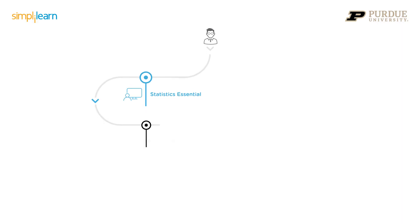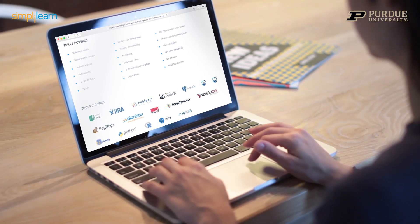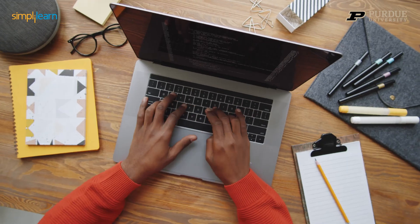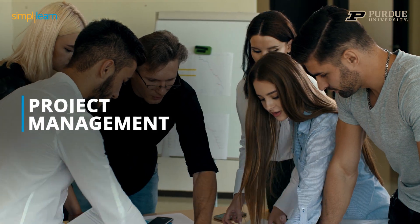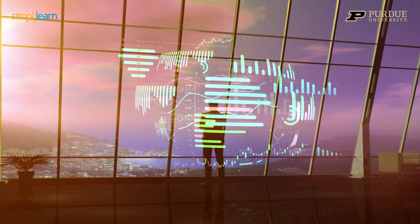Immerse yourself in a world-class, industry-aligned curriculum that not only covers the core business analysis tools and skills but provides 360-degree learning with hand-picked courses on data analysis, modeling, reporting, project management, and highly relevant complementary skills including digital transformation and change management.